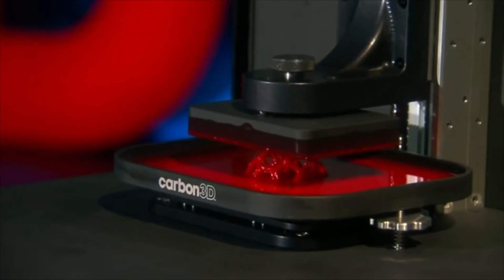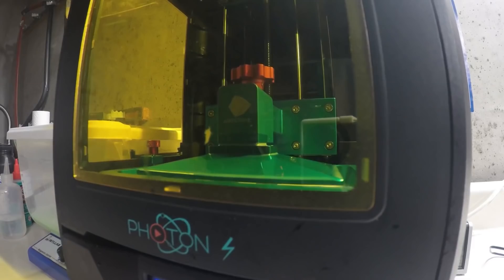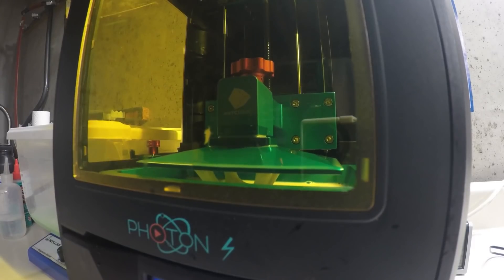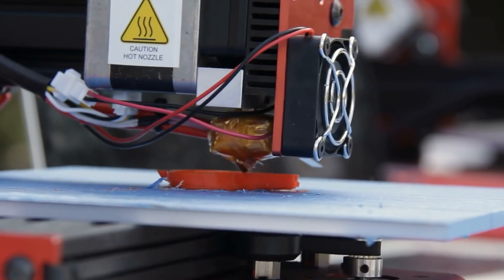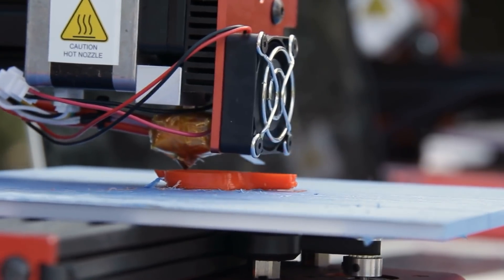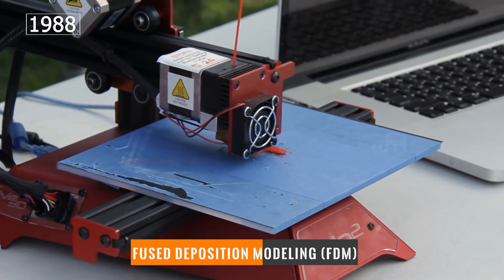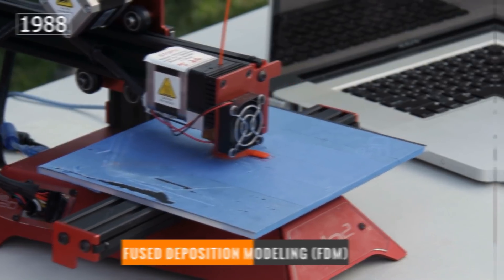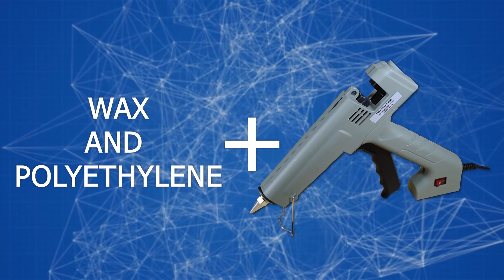In those days, volumetric printing took a long time and worked according to a completely different principle, since the prototype was not created layer by layer but was grown from a liquid mass. The 3D printing technology familiar to us — officially called Fused Deposition Modeling or FDM — was born in 1988, when aeronautical engineer Scott Crump figured out how to shorten prototyping times.